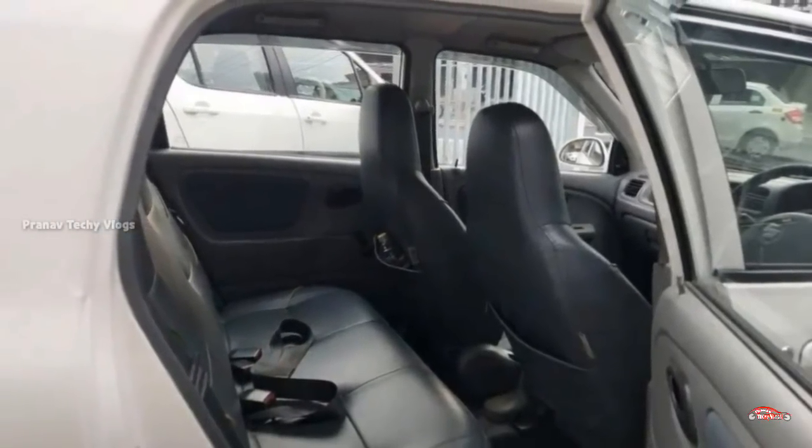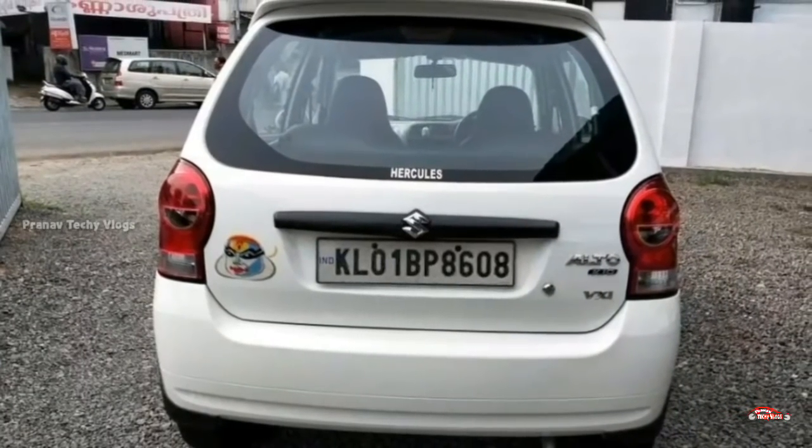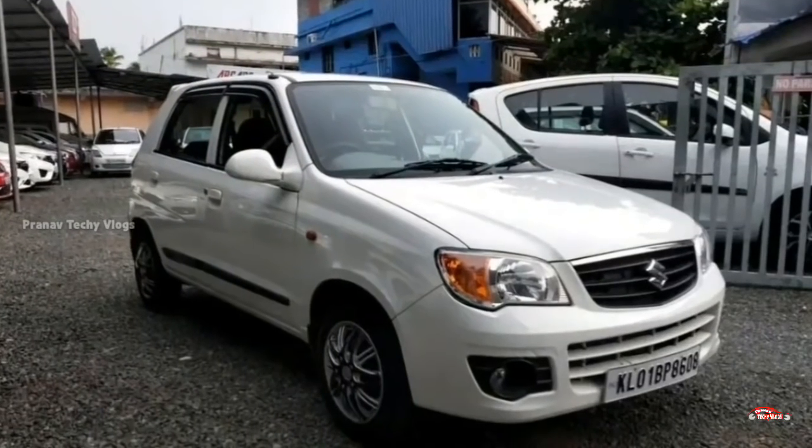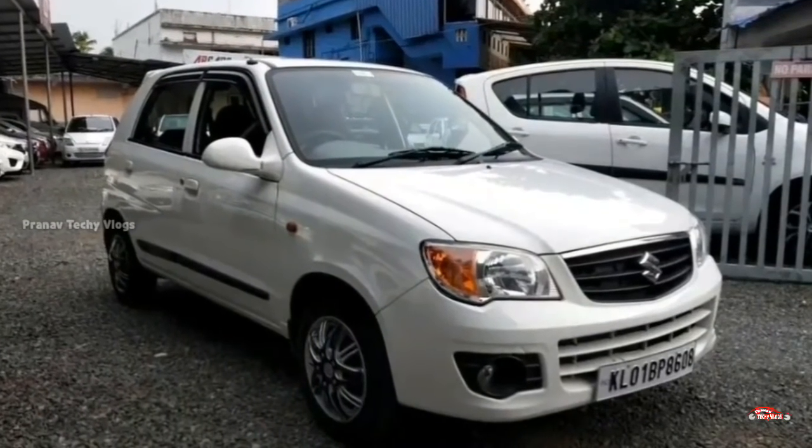The first one is the contact number for AB Cars. The description box is available — you can see all the contacts there. Next one.